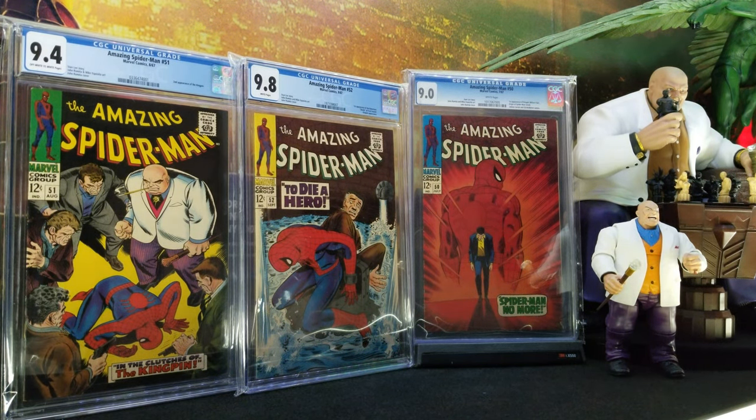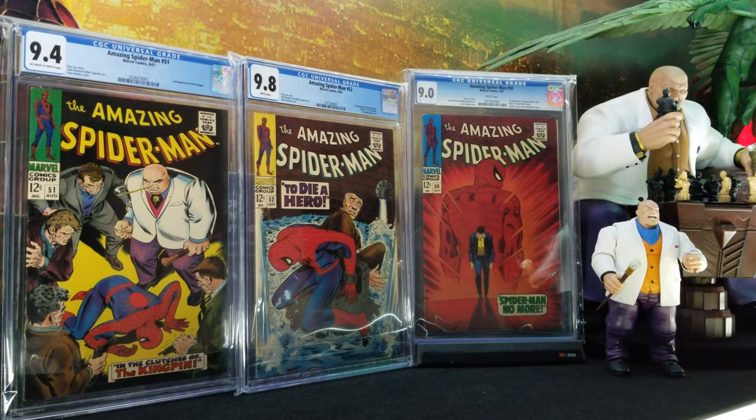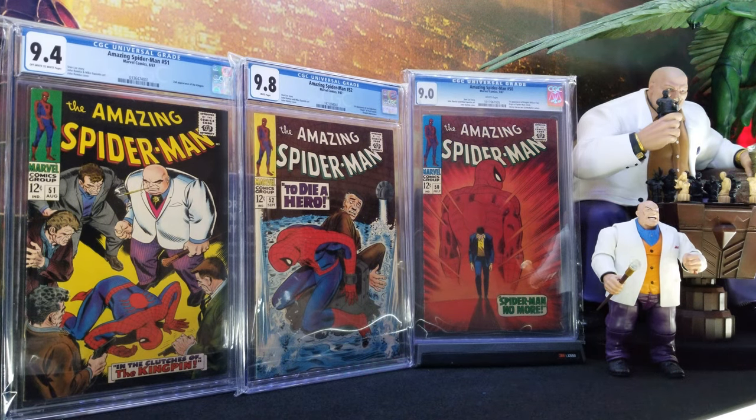But then it continues in this book here all the way to the left — Amazing Spider-Man 51. On 51, which is the first cover appearance, you can see 'In the Clutches of the Kingpin' right there on the cover, so people already know the Kingpin and he's more the center of the story. I'll take a quick break here and readjust for you.